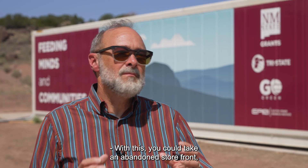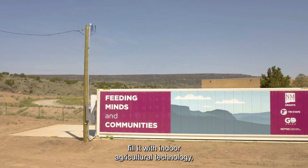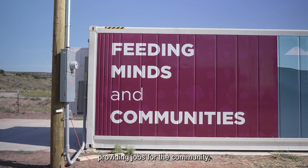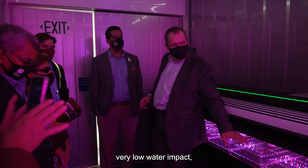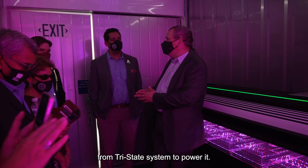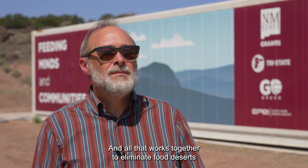With this, you could take an abandoned storefront, fill it with indoor agriculture technology, and provide green vegetables year-round in the middle of winter, providing jobs for the community, very low water impact, using increasingly clean electricity from the tri-state system to power it — and all that works together to eliminate food deserts and eliminate food poverty.